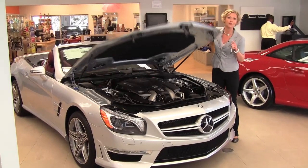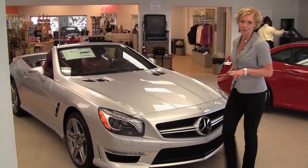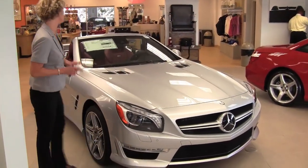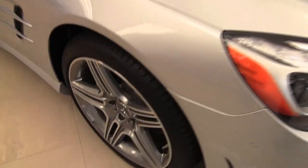This is absolutely gorgeous — a handcrafted, built engine. 5.5 liter bi-turbo V8, handcrafted. This will take you from 0 to 60 in 4.2 seconds, 530 horsepower.